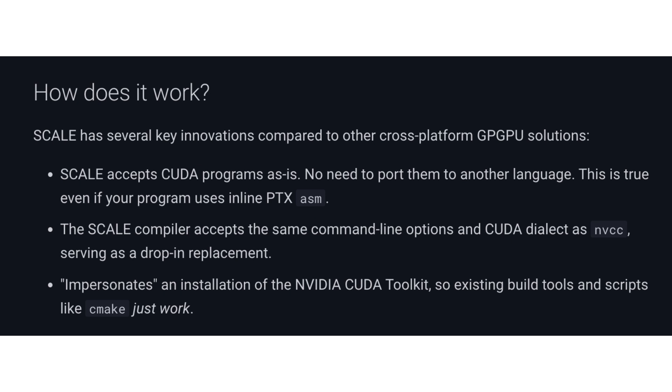Scale is a GPU toolkit, similar to NVIDIA's CUDA toolkit, which uses binaries for non-NVIDIA GPUs while compiling CUDA code, ultimately removing the need for a translation layer. Scale has been in development for seven years, according to Spectral Compute, and it doesn't rely on NVIDIA's code but builds its own CUDA-compatible toolchain, which makes Scale highly adaptable amongst multiple platforms, such as AMD's RDNA GPUs.